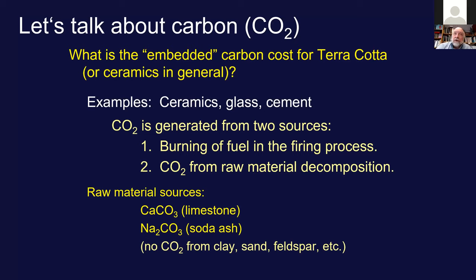There's no penalty in grouping them because the processes for all these materials are quite similar. When making ceramic, glass, or cement, CO2 is generated from two sources. The first is the burning of fuel in the firing process—if you burn fossil fuels or use electricity generated from coal or natural gas, there's still a CO2 cost. We tend to ignore that, but it's inappropriate to do so.